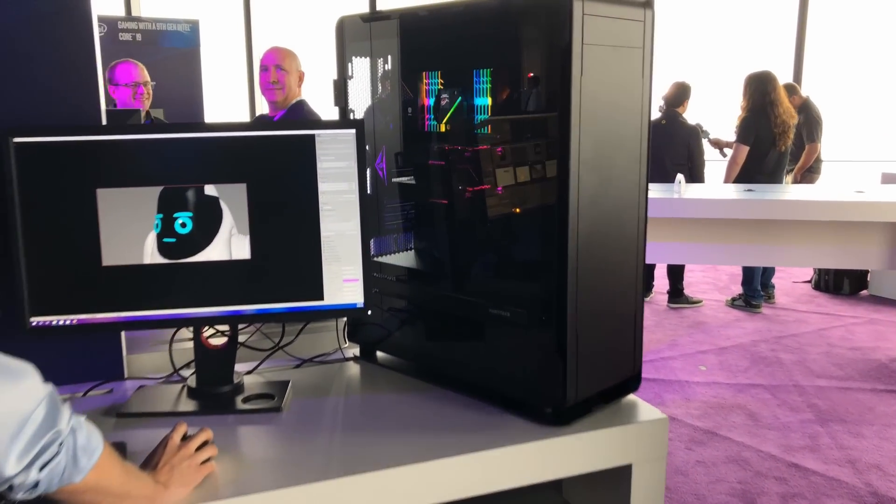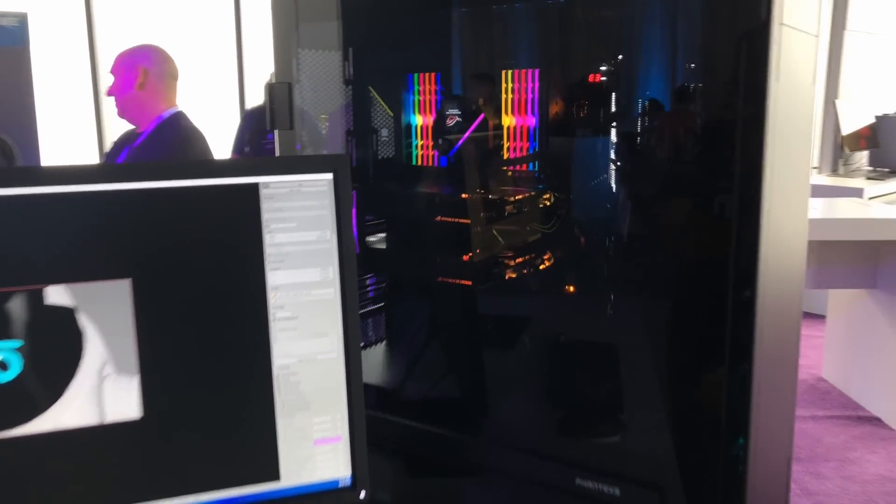I totally almost forgot this part existed, but it was supposed to launch this year, and after all, this year is almost up. Intel's flagship Xeon W3175X processor, which will be featuring 28 cores, has been listed by online retailers.